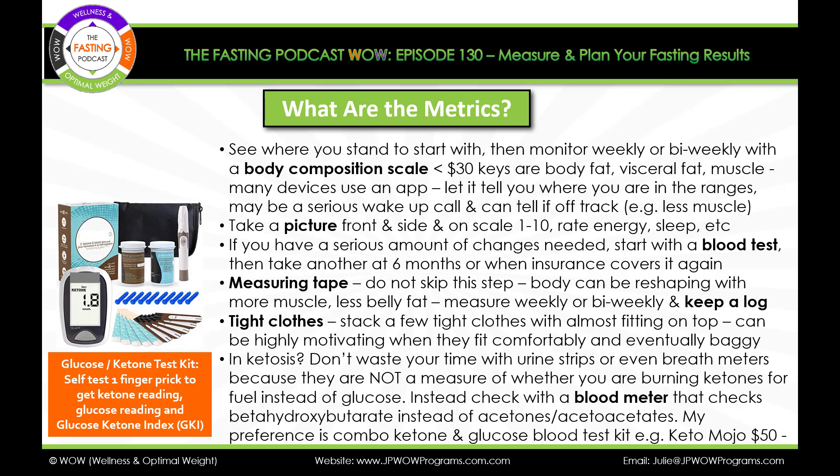Do the measuring tape weekly or bi-weekly. Keep a log — not just of all the results you get, but of what you are eating and how you're exercising. One thing I find motivating is to have some tight clothes you can barely get into, or some you cannot get into at all. Stack them up in order of easiest to hardest, with the almost-fitting ones on top. It can be very motivating when the pants eventually fit comfortably and are even baggy.